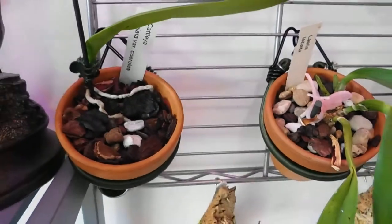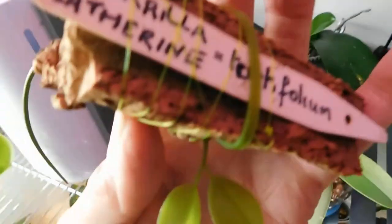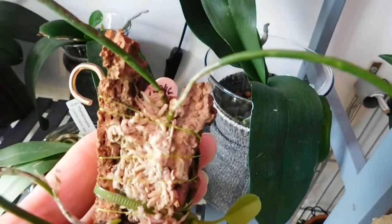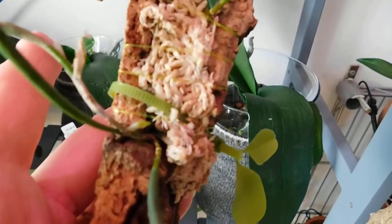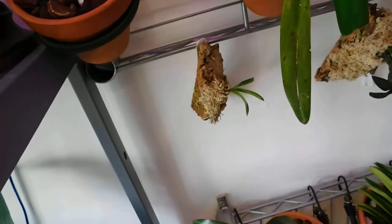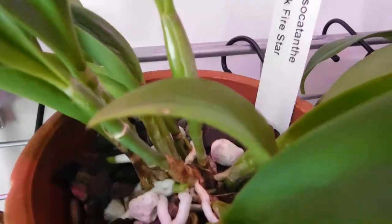I just wanted to show you this little mount. Do you remember I had the Dockrilla? There we are — I've got two little pieces, I think. Can you see that one? It's got a little green root coming out — I couldn't believe it! So this gets watered every day, because it's only on a little tiny piece of cork. But it absolutely loves it, and these are all doing well. You've seen the nice roots.